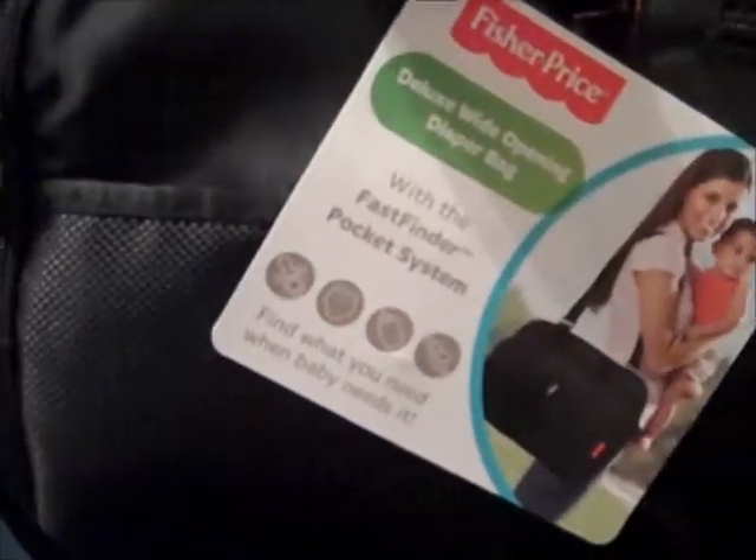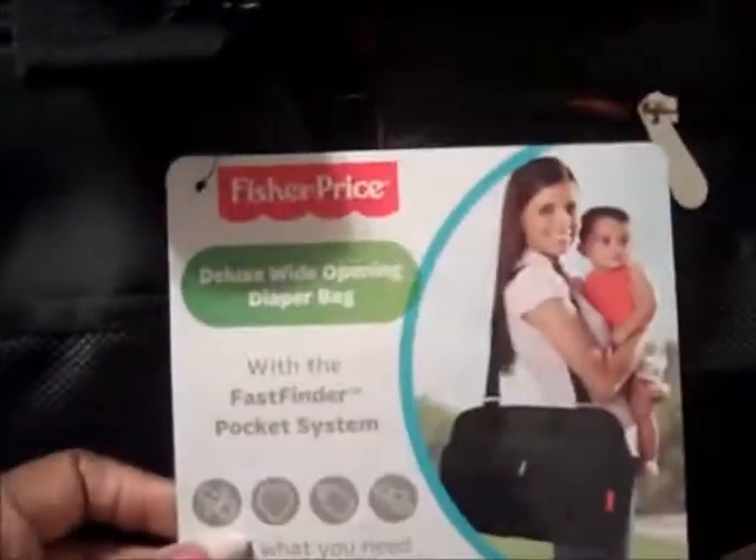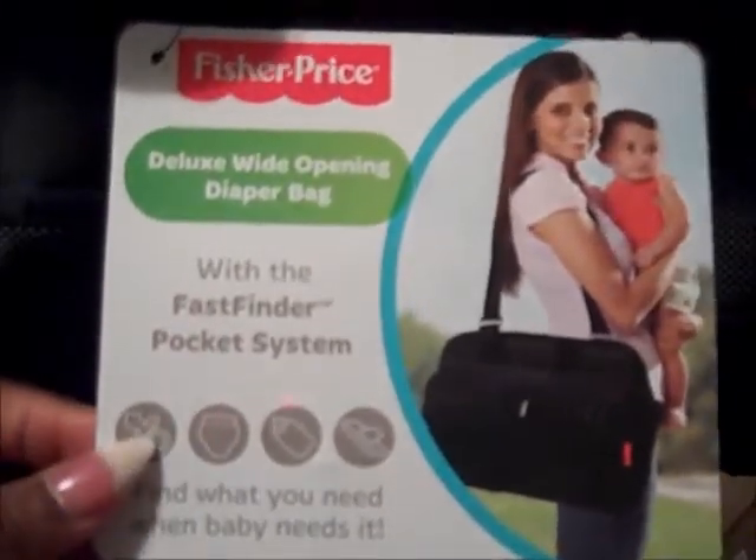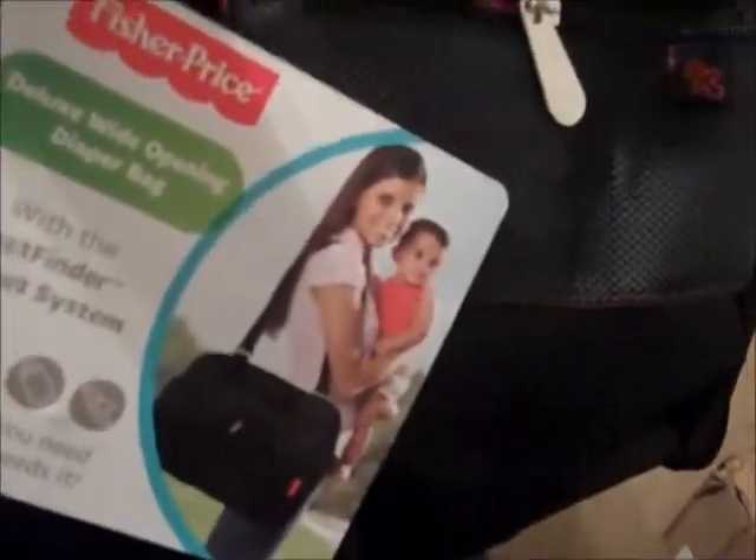Hello everybody, Merit's Katie Kay here coming to you guys with a quick look at this diaper bag that I picked up for Princess. This is the Fisher Price Deluxe Wide Opening Diaper Bag with a Fast Finder Pocket System.